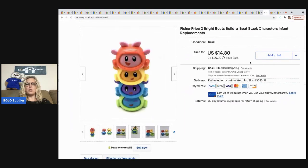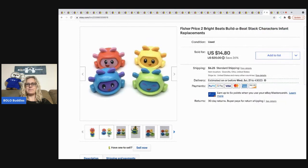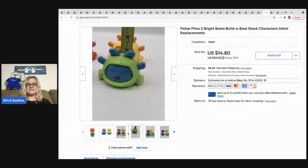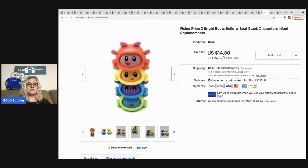Here's one that came out of a mystery box — normally I would have just donated it, but I got curious and looked them up. They're called Bright Beats Build-a-Beat Stack Characters. I listed them and they sold pretty quickly for $14.80, buyer all in for $22.70. Sometimes when a mystery box doesn't have a lot of great stuff, I'll list a couple things to at least pay for the box — glad I listed these because they sold fast with decent profit.